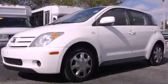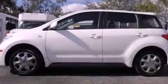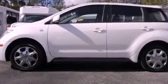This is a 2004 Scion XA. It features a 4-cylinder engine and a 5-speed manual transmission.